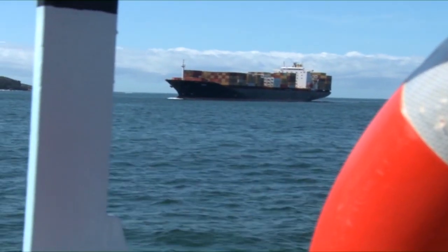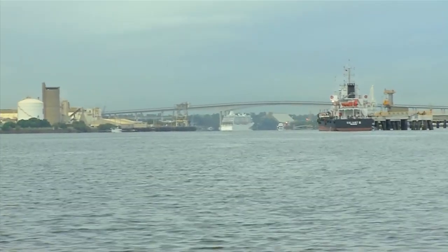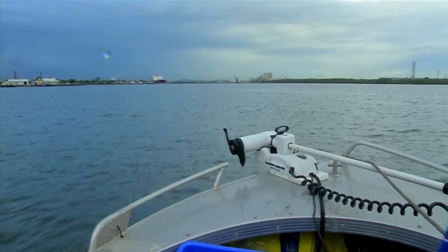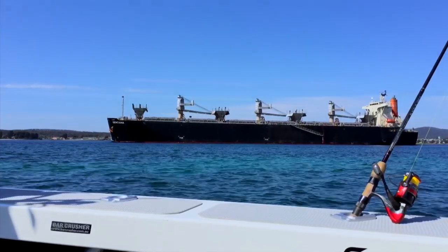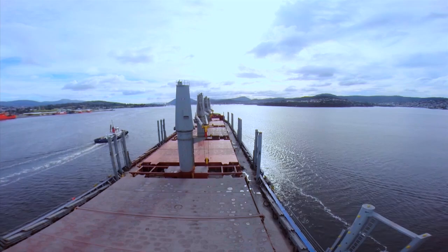In ports and harbours all over the country, ships like this one are coming and going at all hours of the day and night. The issue is that most of these ports and harbours are popular with recreational water users as well. The trick is to keep the two groups as safe and as happy as possible. As boat owners we've probably all shared the water with ships on occasion, but we've come to the port of Hobart to get an idea of what it's like from the ship's perspective.